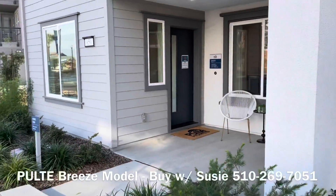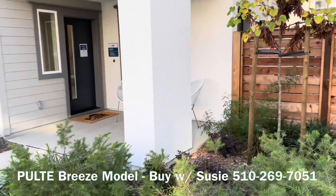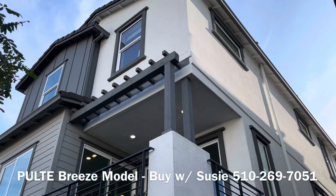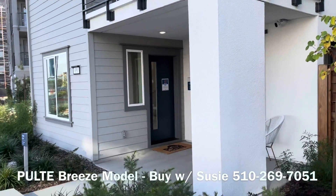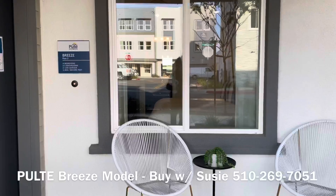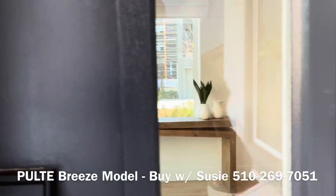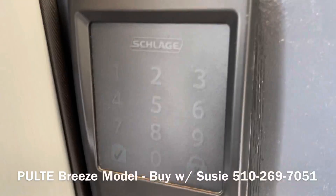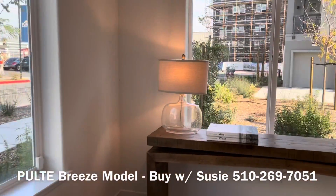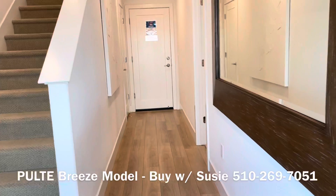This Breeze model at the Pulte home community in Alameda lives like a single family, but it is actually a condo and has its own little yard. They're going to be available in the middle or later end of 2022. This one here is plan two with four bedrooms, three and a half baths, two car garage, 2565 square feet. As of this very moment, it takes a $30,000 deposit to reserve this home or an upcoming home for yourself.